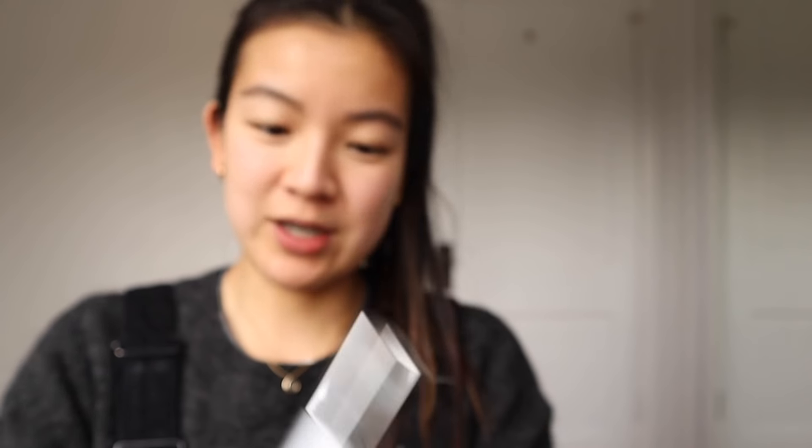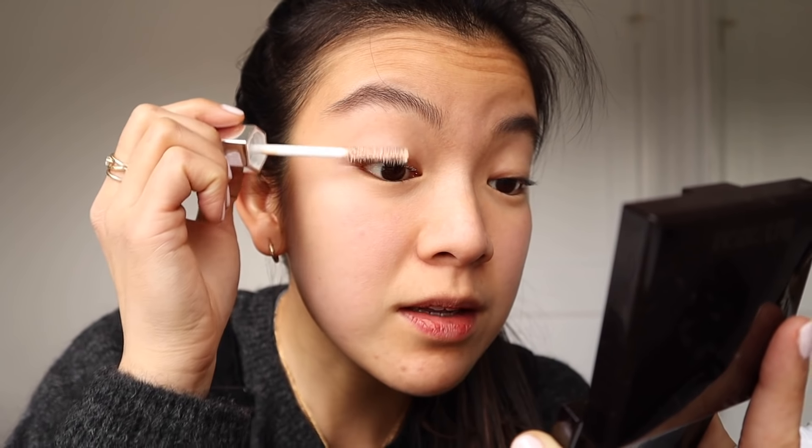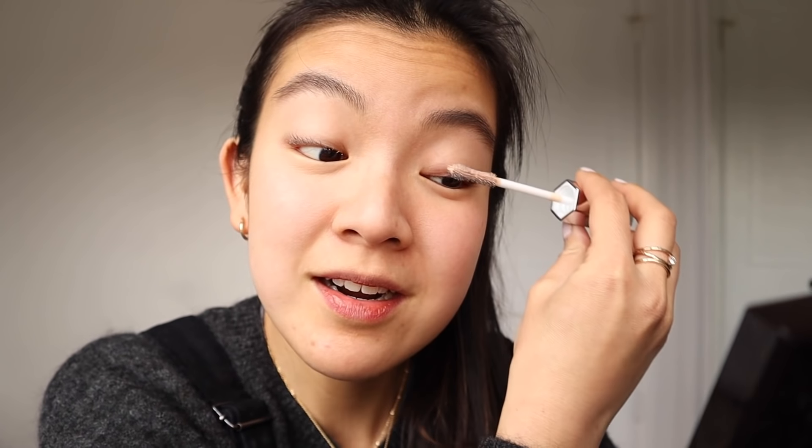This is the white primer from Marc Jacobs. I was not expecting it to be this color — it's like a weird beige-y color. It goes on really softly. Can you see this? I feel like it's not going on my lashes. I think it's really hard to see because of the color. It doesn't look like anything's going on. Oh there you go — this angle's better. Why didn't it go on this lash? This is taking a lot longer than I thought it would.